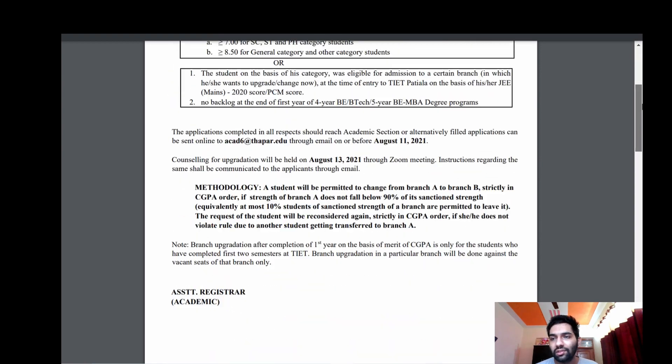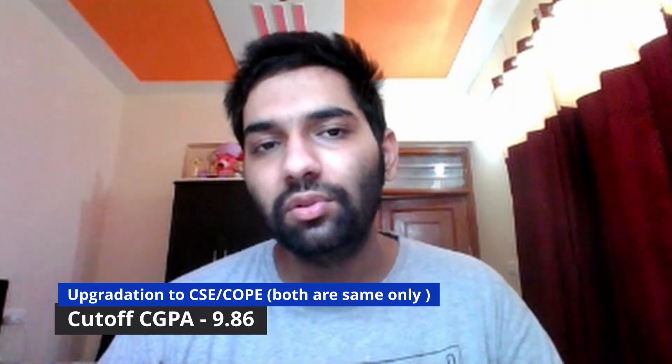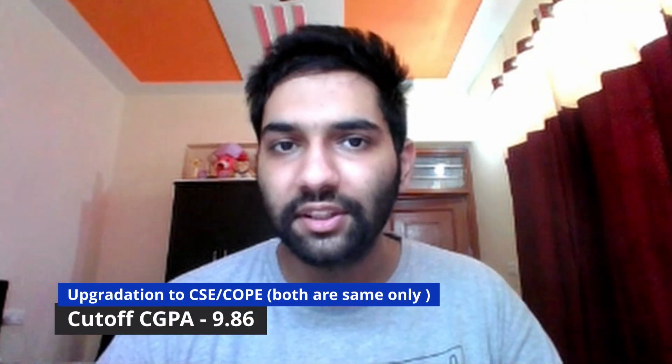Talking about the cutoffs — they are sky high if you want to change your branch on the basis of CGPA. The cutoffs were around 9.86 for upgradation to CSE (Computer Science and Engineering) and around 9.76 for COE (Computer Engineering). So the cutoffs are quite high — if you want to change your branch after first year, you need quite a high CGPA, which is difficult, though it depends on the person.